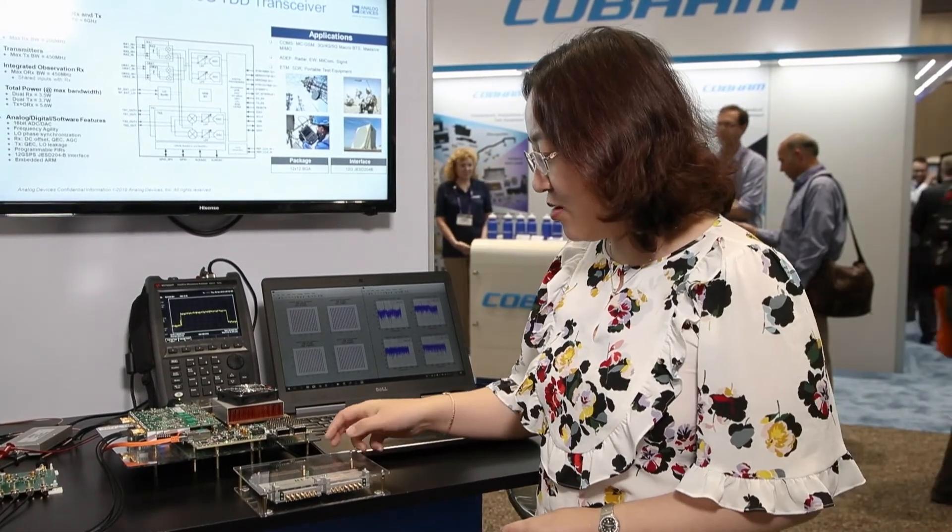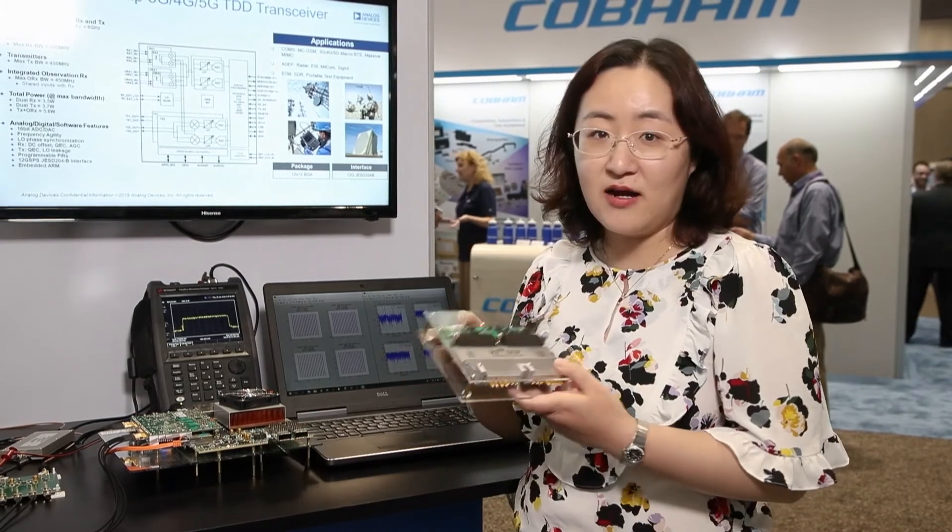It can be used in a wide variety of different applications including communication infrastructure for 2G, 3G, 4G, and 5G, aerospace and defense applications, as well as instrumentation. Today we have a demo with our partner RFDSP.